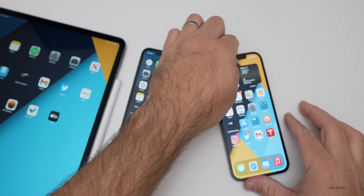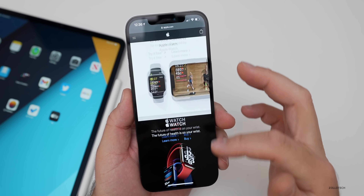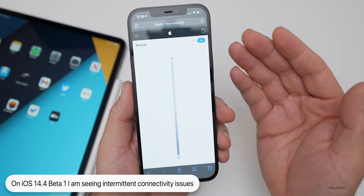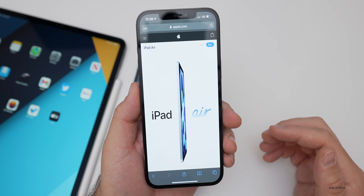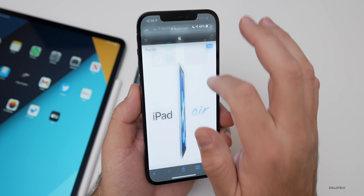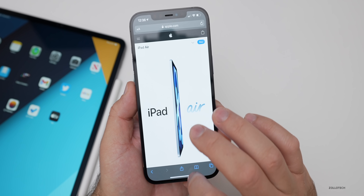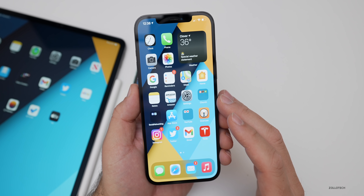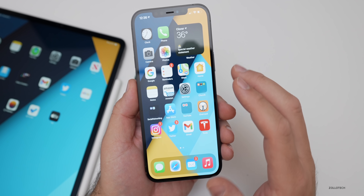I'm also seeing odd connectivity issues. Sometimes I'll go to Safari, go to Apple.com, tap on something, and it won't load. Then I'll turn off Wi-Fi, it jumps to cellular, and it loads fine. I've seen this on my iPhone and sometimes on the iPad, where Wi-Fi is working fine on other devices but not here. People are seeing it in reverse too — on LTE or 5G it doesn't load, then flipping to Wi-Fi fixes it.